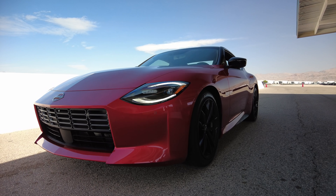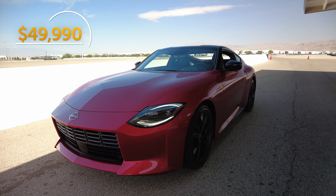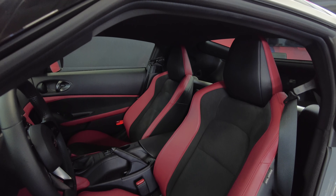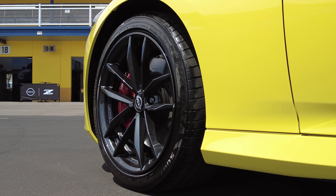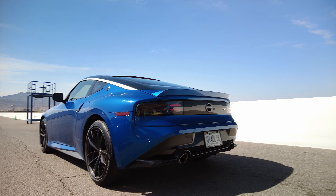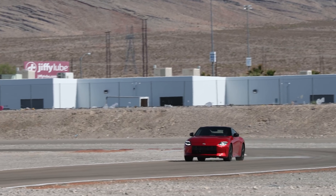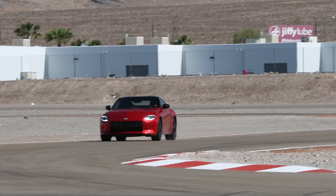That said, I'm drawn to the performance grade, which adds a healthy 10 grand to the MSRP. The performance version gets leather heated power seats, 19-inch raised wheels, front and rear spoilers, and larger brakes with red calipers. But the item I care about is the mechanical limited slip differential. If you want to get all drifty-drifty, you're going to need an LSD.